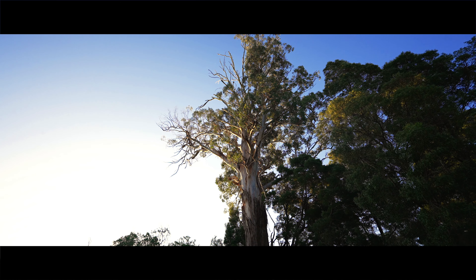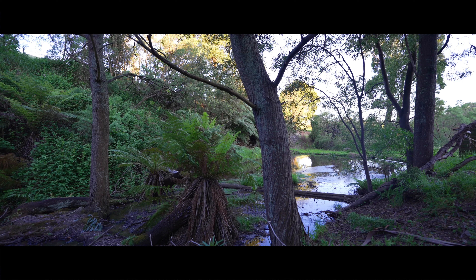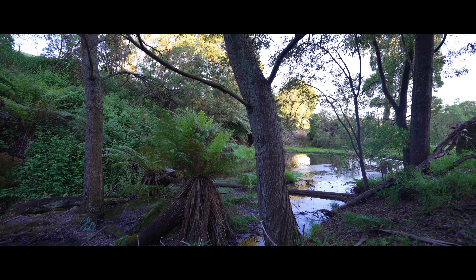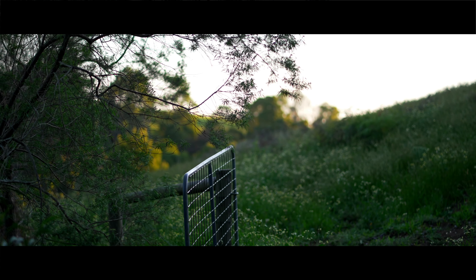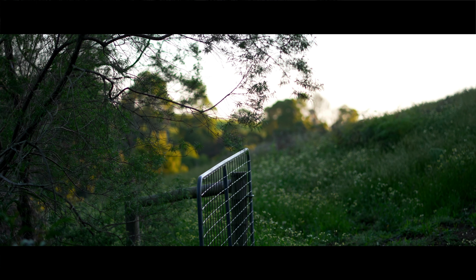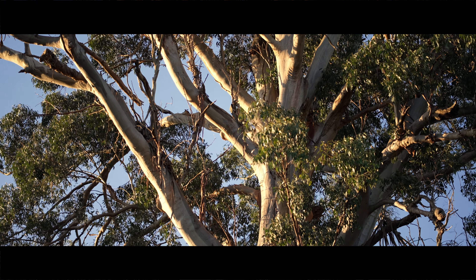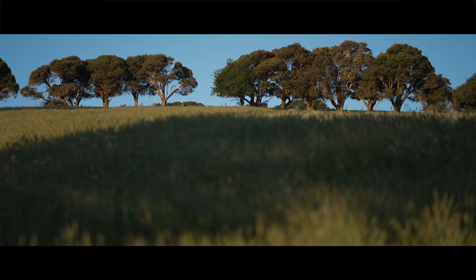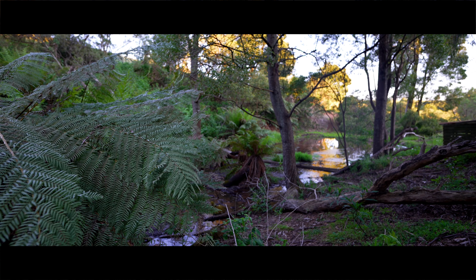We have two creeks on the property as well. In those creek areas there's lots of tree ferns and natural habitation down there. You'll see wombats walking around, especially at night. We have wallabies and there's some deer there. Wombats are the specialty — you can see them walking across your backyard, and that happens on a regular basis.